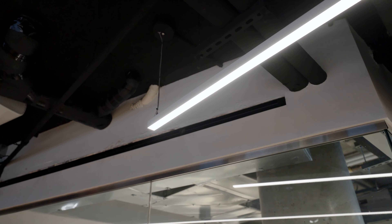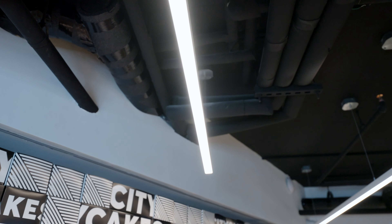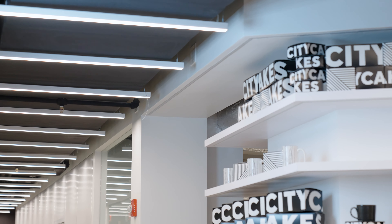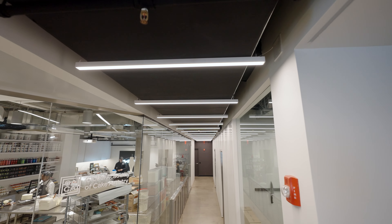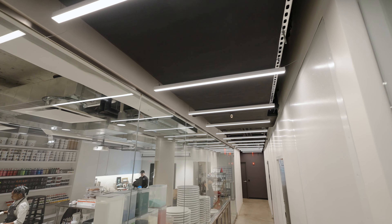After the client approves the lighting design project, we move on to production in our custom shop located in Los Angeles. Our team of skilled professionals is dedicated to ensuring that each fixture is crafted with precision and care using only the highest quality materials. Once the fixtures are complete, we quickly and efficiently ship them anywhere in America.